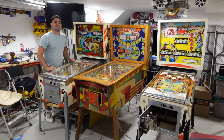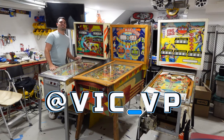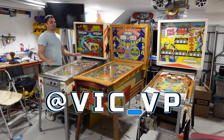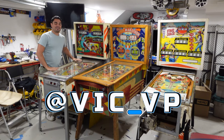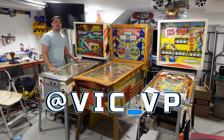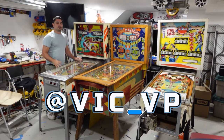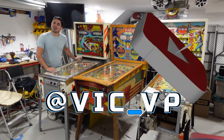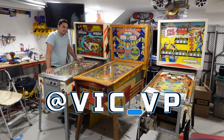Be sure to follow me at vic_vp — whether I'm gaming or doing builds, you can see everything on my daily life. I also upload to YouTube Shorts and TikTok. Follow me on all the socials: Facebook, Instagram, TikTok, YouTube. Like, subscribe, and comment down below — do you think this is the best free 99 score I've gotten so far?